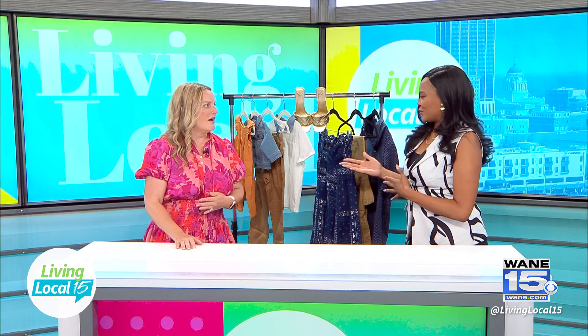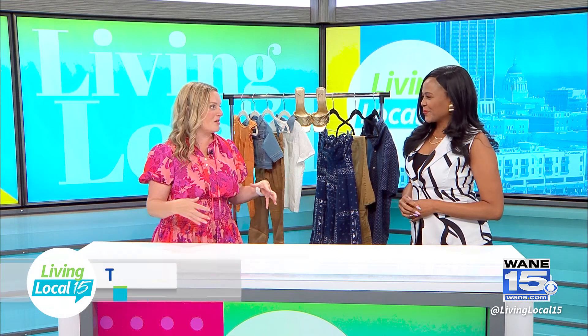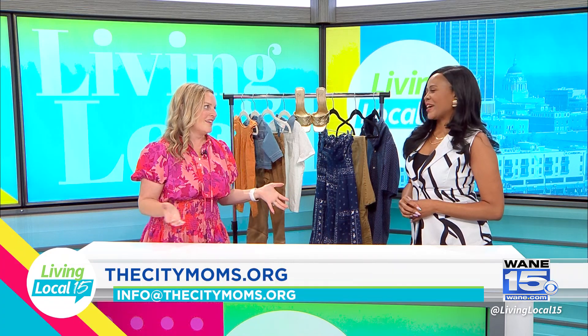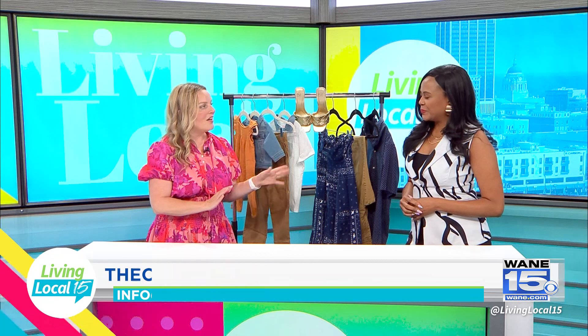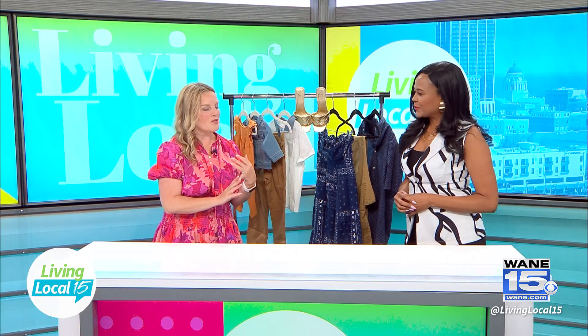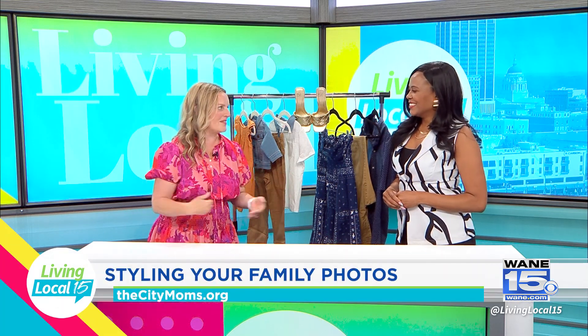The first tip has to do with wardrobe — this is literally the number one question we get in the City Moms community, which is 'what should I wear?' When you are looking through a wardrobe for your family, you want to ensure a couple of things. One, it's not too matchy-matchy. We all remember those 1980s photos where every member of the family is wearing the same sweater.